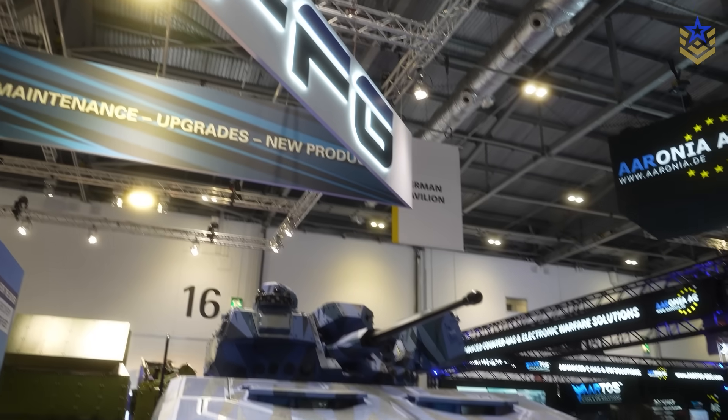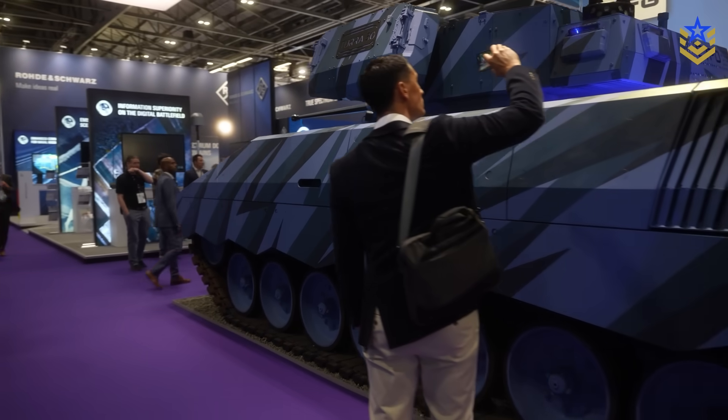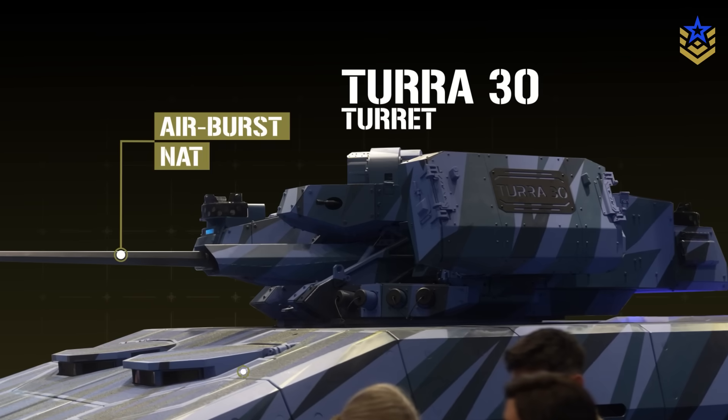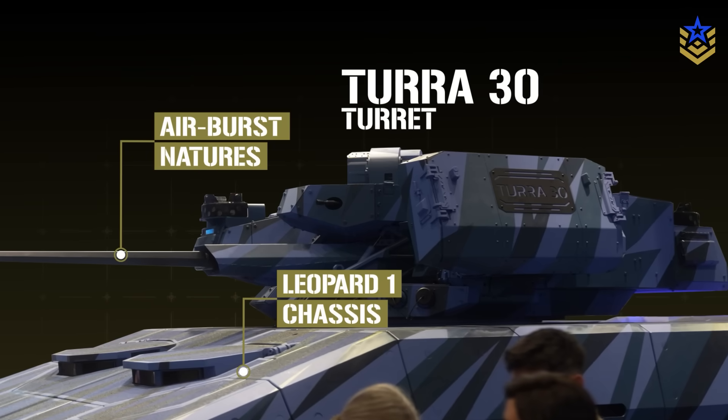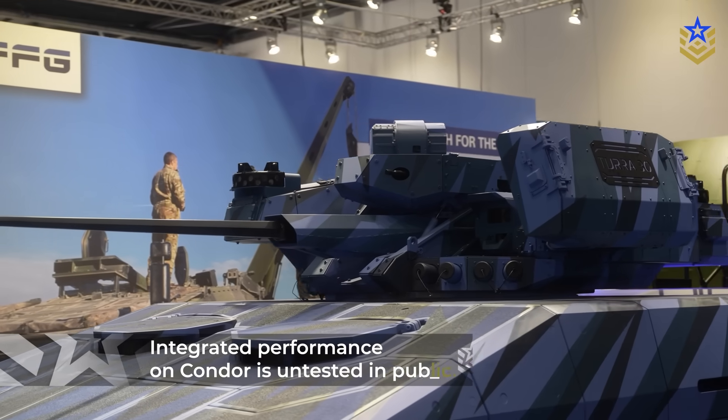This remains a concept demonstrator. FFG has extensive Leopard family experience, and components like the Tura-30 turret, airburst natures, and Leopard 1 repowers are proven individually, but integrated performance on Condor is untested in public.